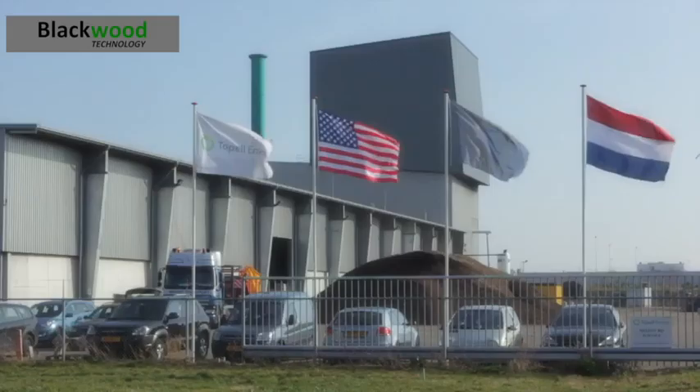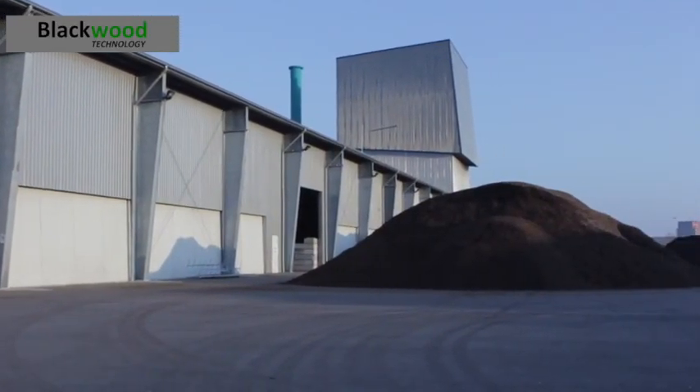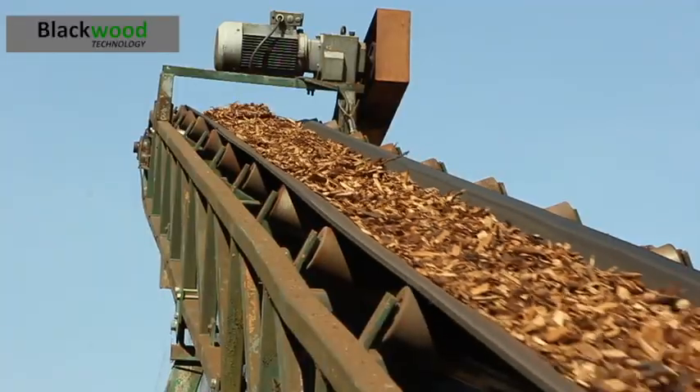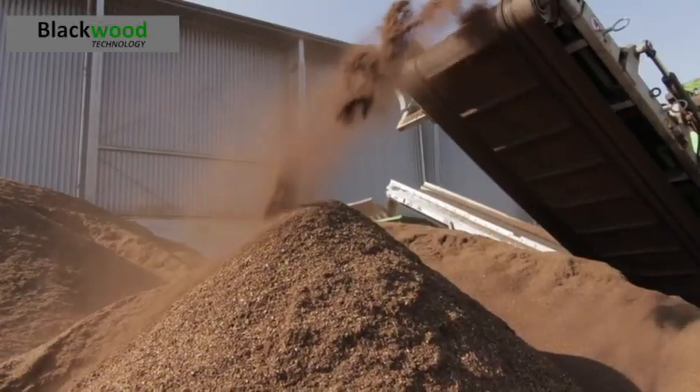Blackwood Technology is a torrefaction technology company. Its leading technology was developed by Topal Energy between 2009 and 2015, and it was proven at industrial scale in a demonstration plant in Douven in the Netherlands.